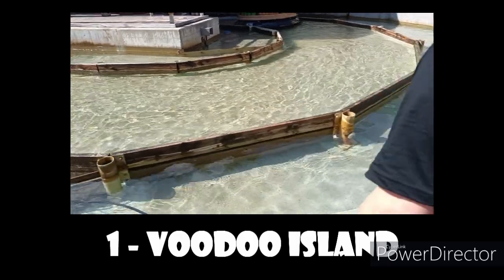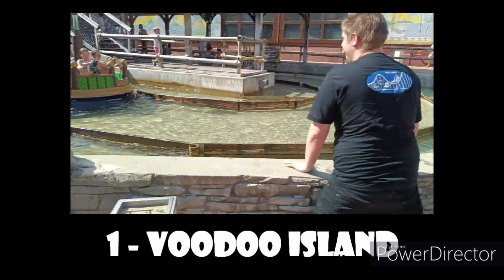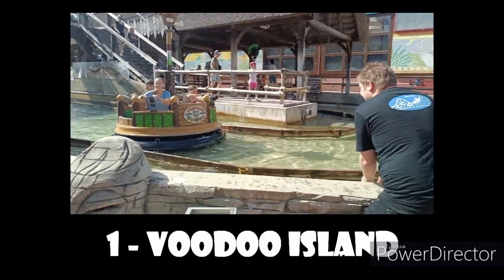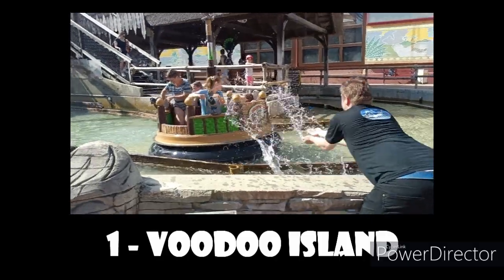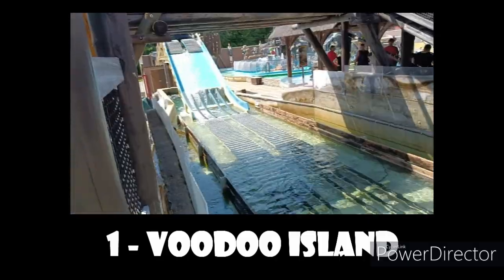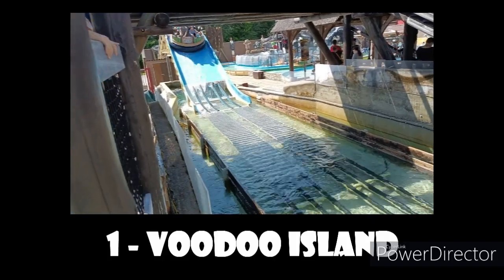We also had a very fun encounter with a family here — they started shoveling water on us from the ground, and of course we did it to them as well. This ride was a blast. It took me by a huge surprise — I thought it'd be pretty fun, but it blew me away. I loved it so much. So this has been my top 10 rides at Connyland — I hope you enjoyed the video, bye guys!